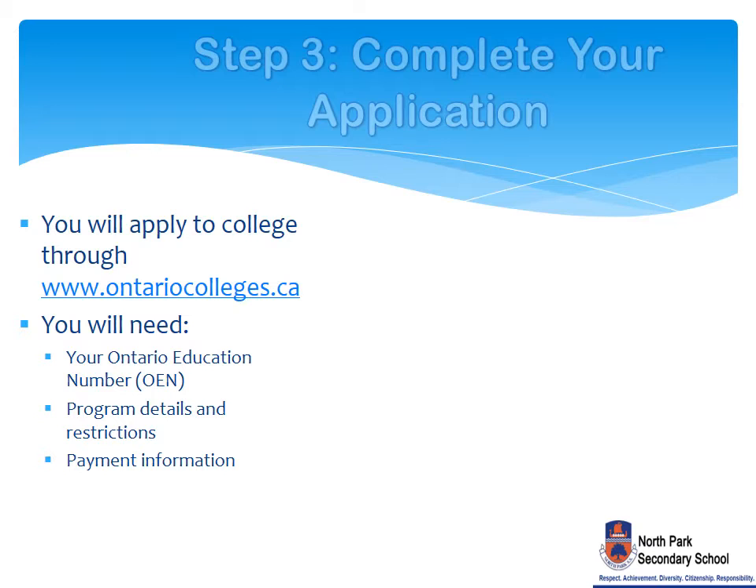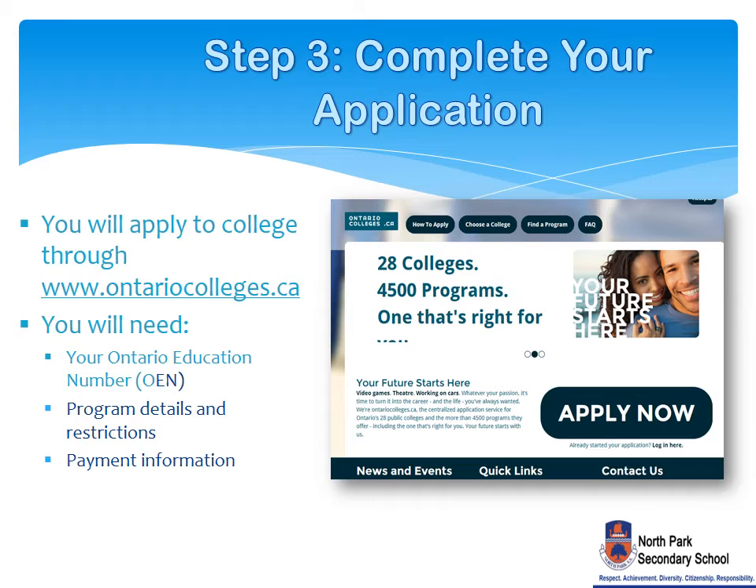The third step is to complete your application. Visit OntarioColleges.ca to set up an account, apply, and find more information about program details, restrictions, and payment methods.